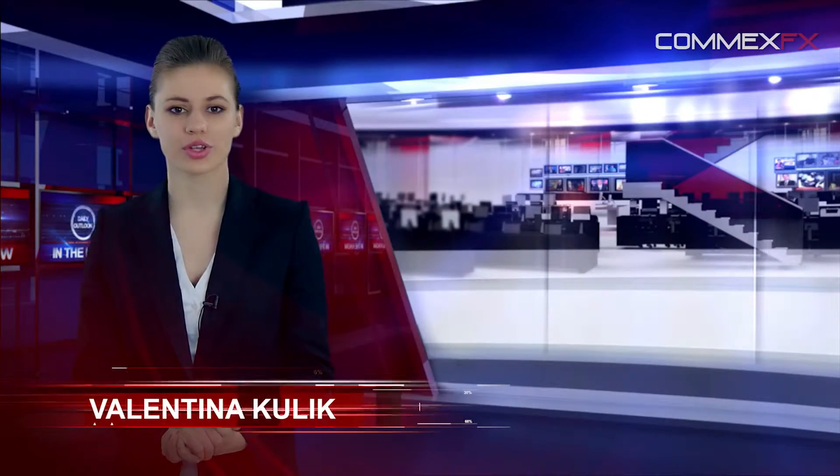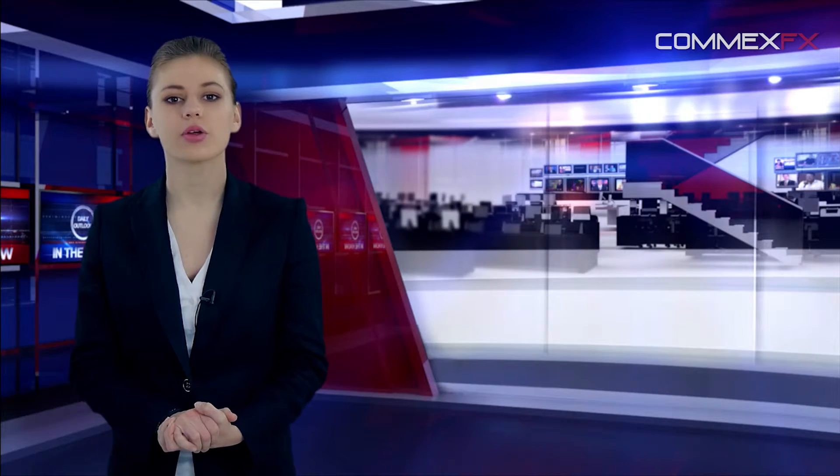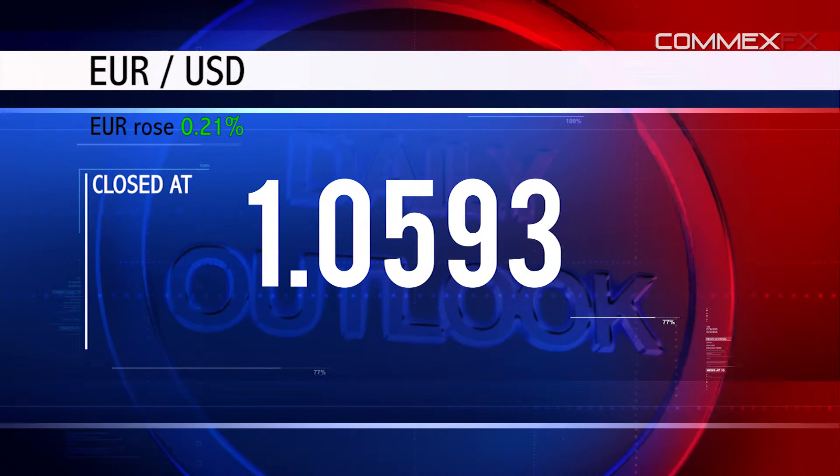Good morning and welcome! You're watching the COMEXFX Daily Outlook from Wednesday, March 18th. The euro rose 0.21% against the US dollar and closed at 1.0593.